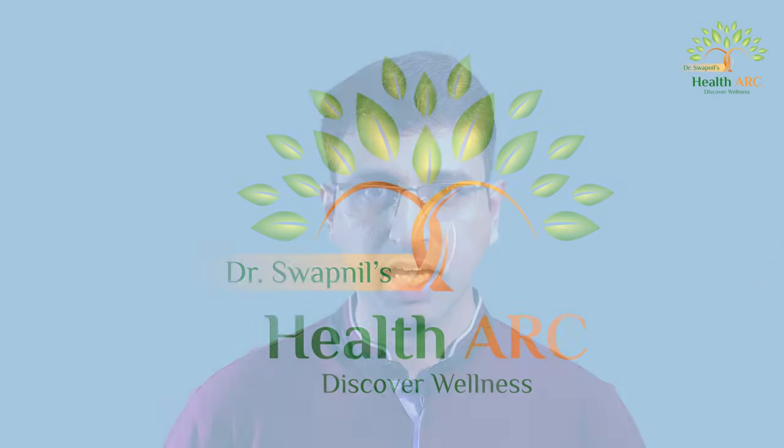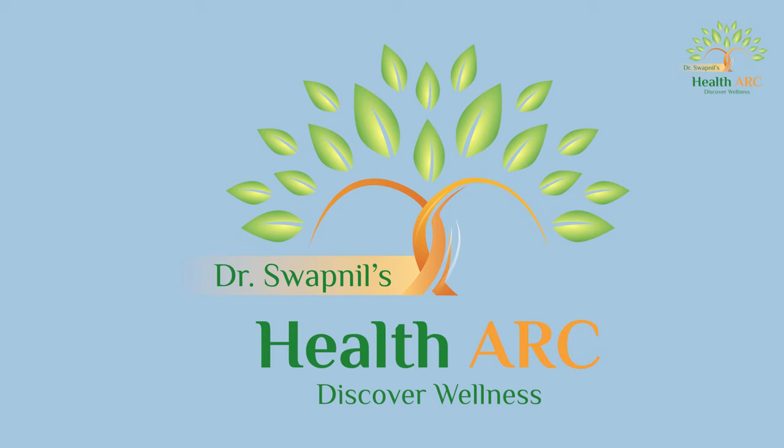I am Dr. Swapnil Nagavekar, founder of Dr. Swapnil's Health Talk, and I create videos that will create an impact in your life.